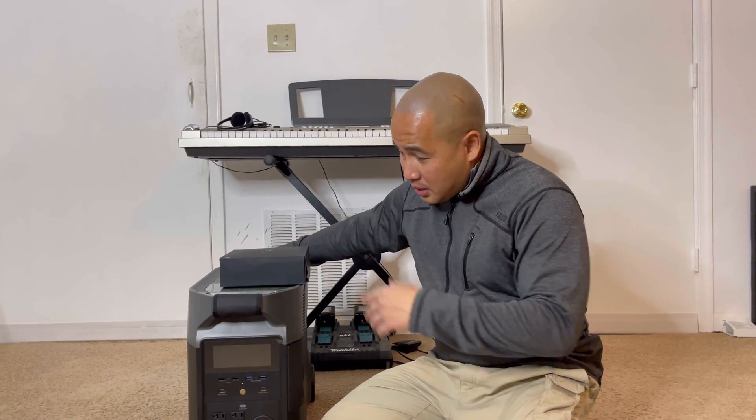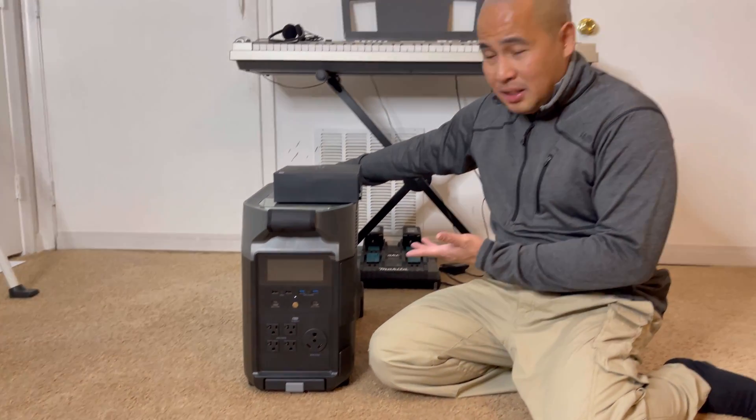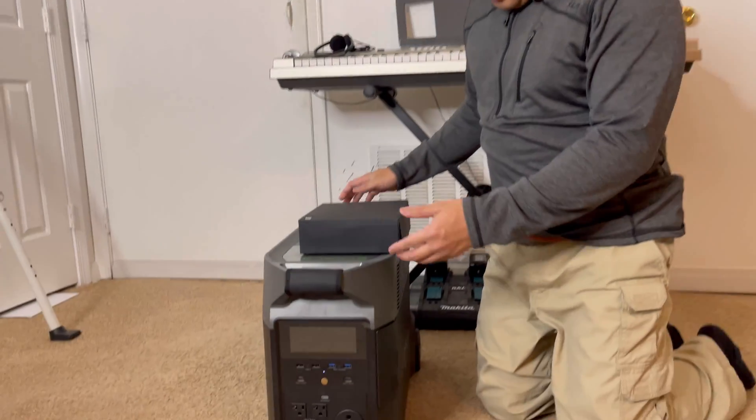I have a pretty big house with a heating unit and a refrigerator. According to EcoFlow, this unit can power a refrigerator for 23 to 48 hours. It's a pretty powerful unit and you can also power a space heater with this. This is how it looks like.